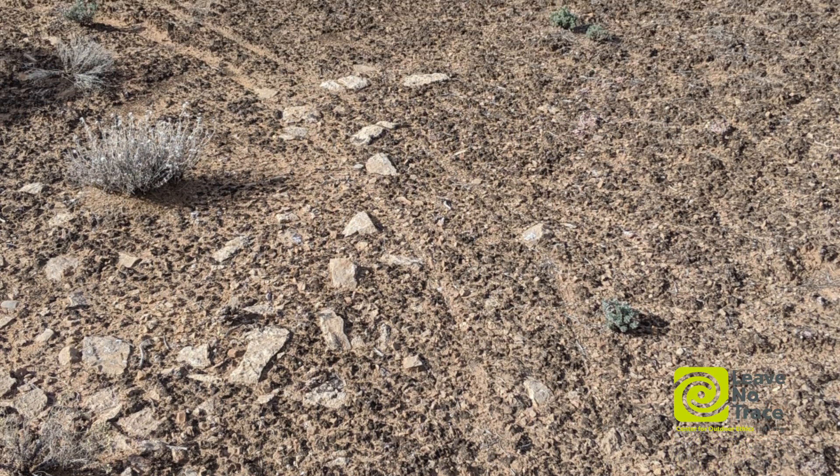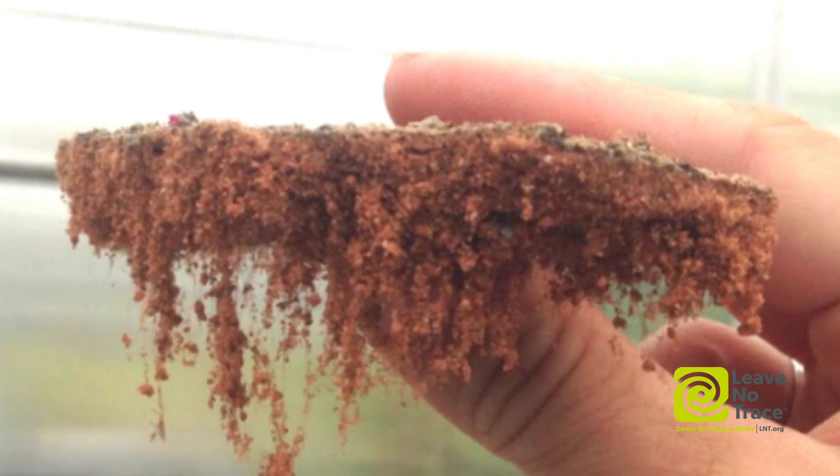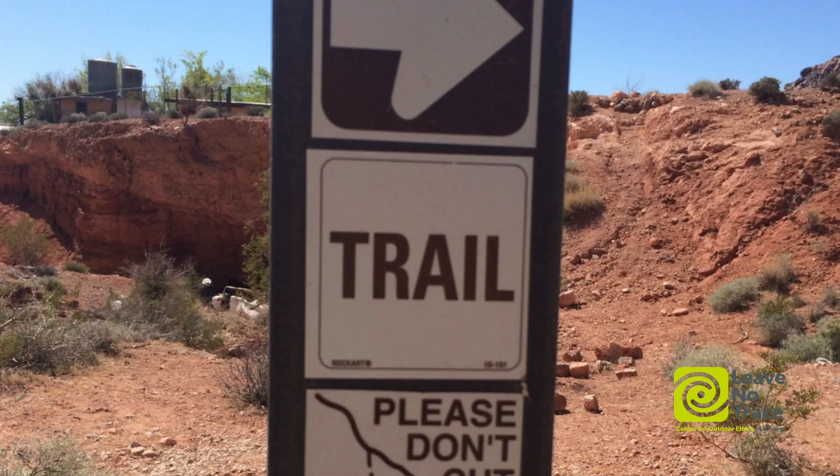Biocrusts are really beautiful and unique and something to look at closely and celebrate. Get engaged with biocrust first, and then from knowing them a little bit and understanding them more, work to protect them.